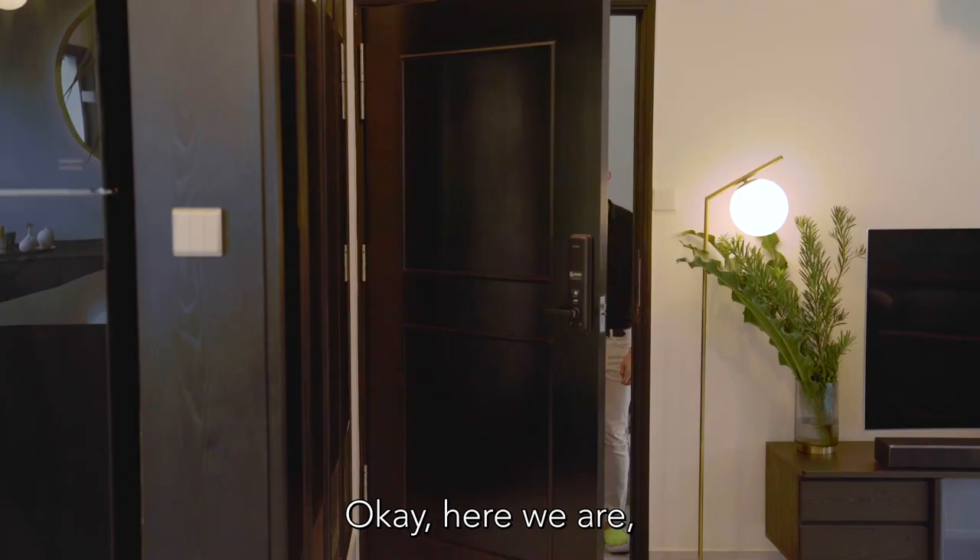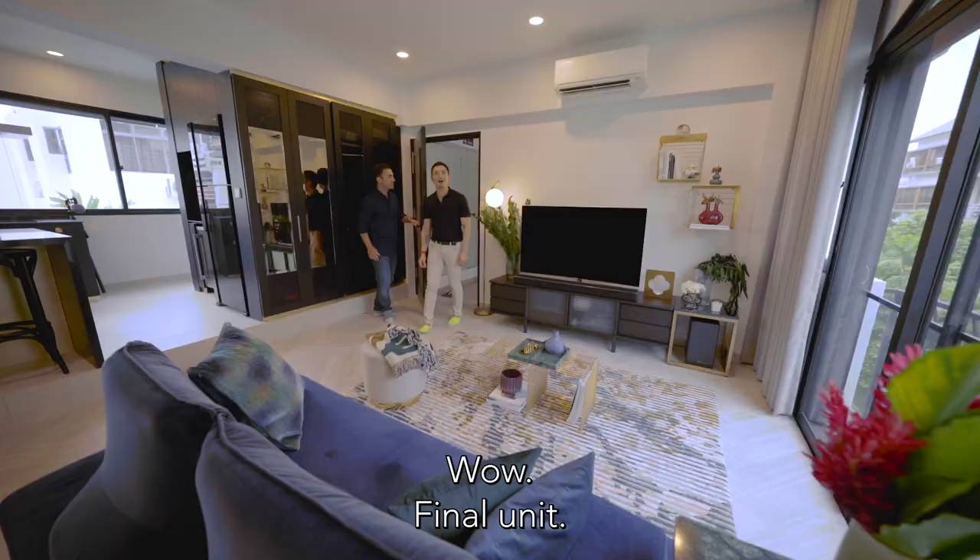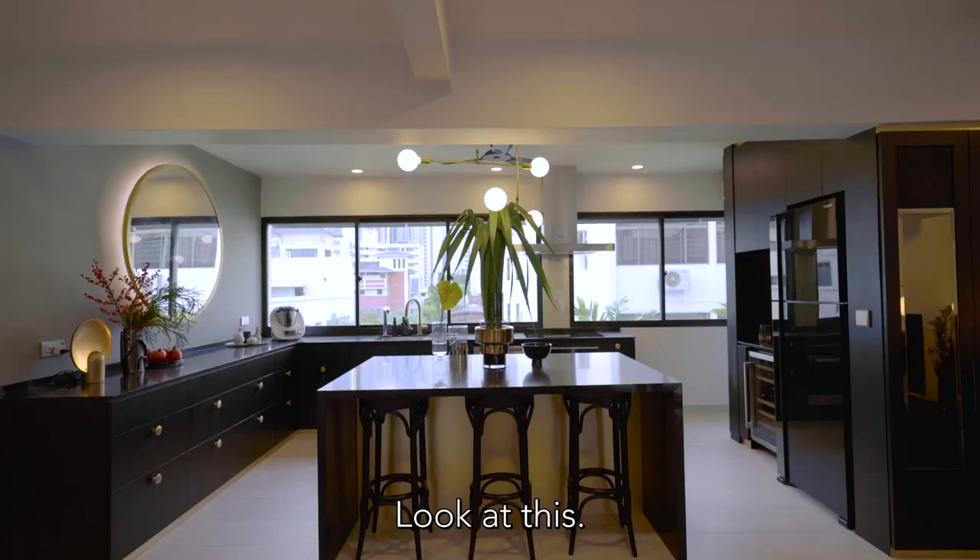Here we are at our final apartment. Look at this — is this not huge? A perfect cooking and entertaining area.